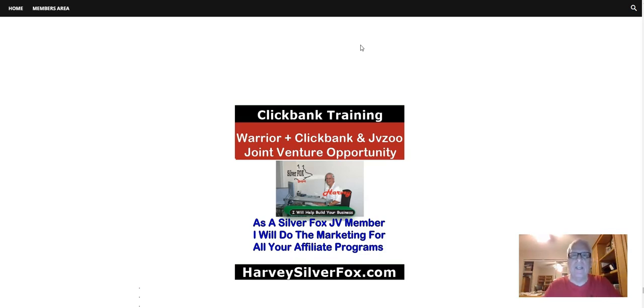Hey, Harvey the Silver Fox. I'd like to welcome you to my ClickBank training, where you can join me in a joint venture opportunity with any of your Warrior Plus, ClickBank, and JVZoo opportunities. As a Silver Fox JV member, I'll do the marketing for all of your affiliate programs.